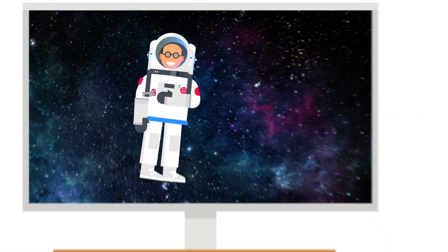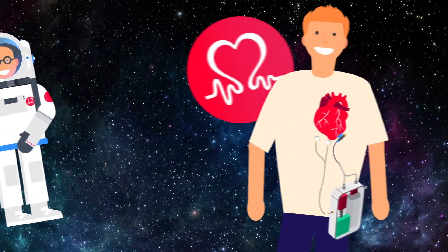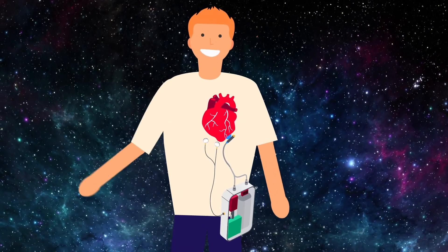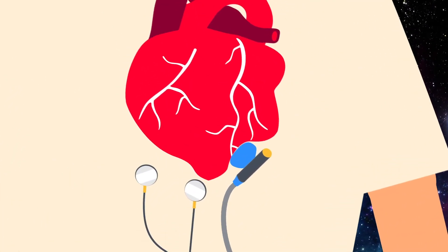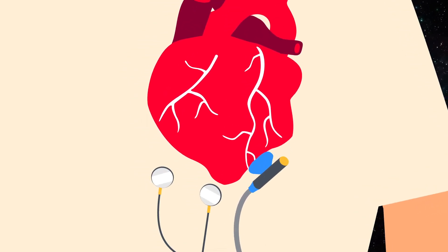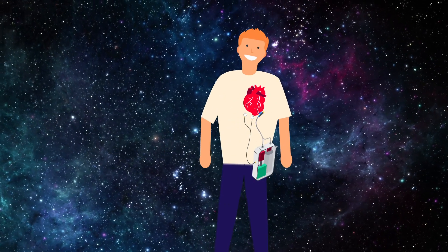With BHF funding, a team of cardiologists and space engineers are testing a new kind of LVAD that sits on the outside of the heart, reducing the risk of infection and blood clots. Using cutting-edge space-age technology, they're developing a smaller, less invasive device that doesn't require major surgery to be fitted. This means it could be used to help many more patients, not just those with the most severe symptoms.